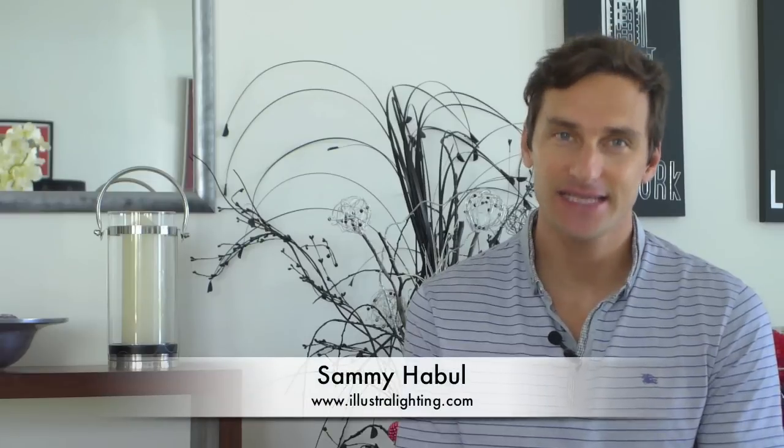Hopefully that sheds some light and perspective on some more of the terms you find on light bulb boxes. In our next video in this series we talk about LED test reports LM79 and LM80.